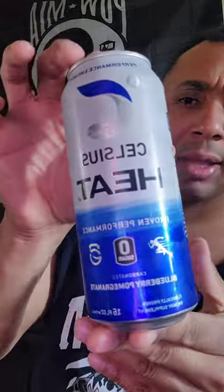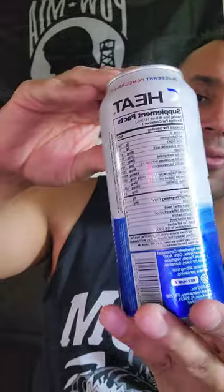It has 300 milligrams of caffeine, zero sugar, 2,000 milligrams of citrulline, and it's kosher, if that matters to you. Usually about three bucks retail. That's what the can looks like. I'm going to show the nutrition facts.